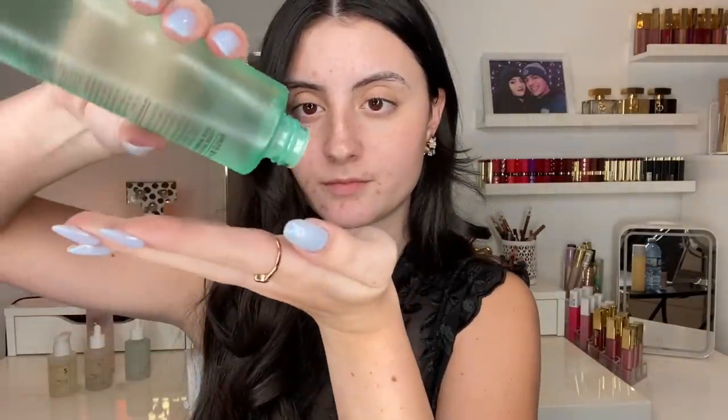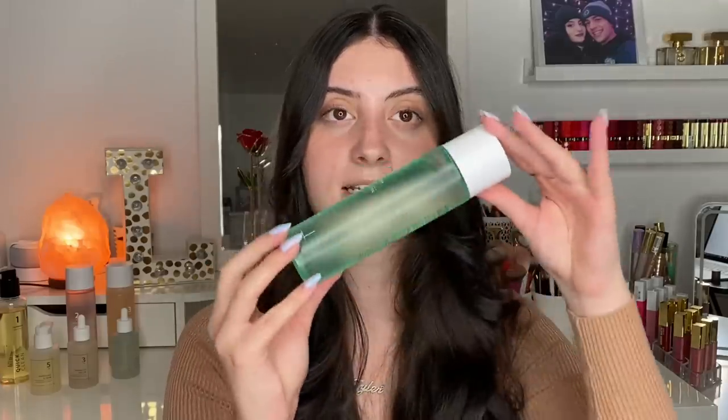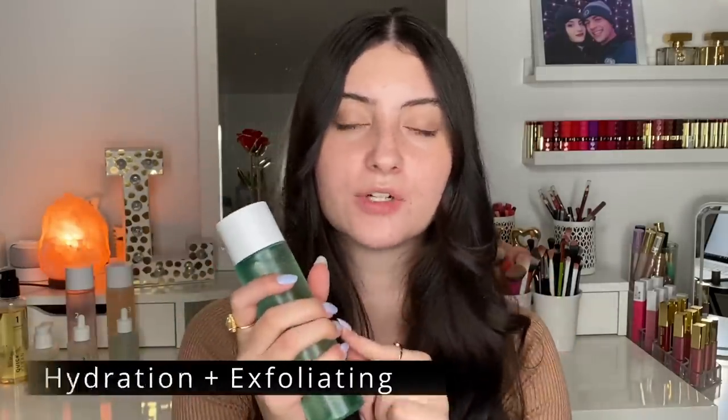PHAs are polyhydroxy acids and LHAs are lipohydroxy acids. This product contains both of those exfoliating ingredients, which makes it really mild on the skin. It still does a good job exfoliating and can actually bring some hydration to the skin since these ingredients can act as humectants as well. In addition to that, it also includes aloe leaf extract, which I personally like for sensitive skin — it can help with inflammation, redness, and calming irritated skin, which often comes with having acne and sensitive skin.